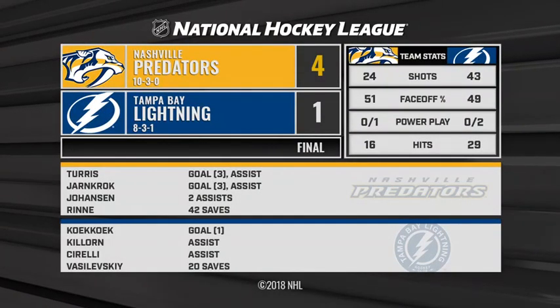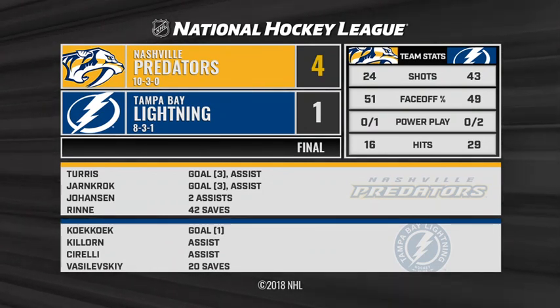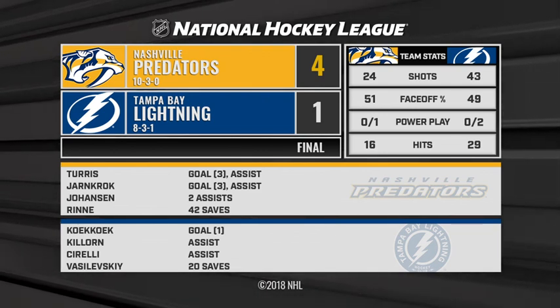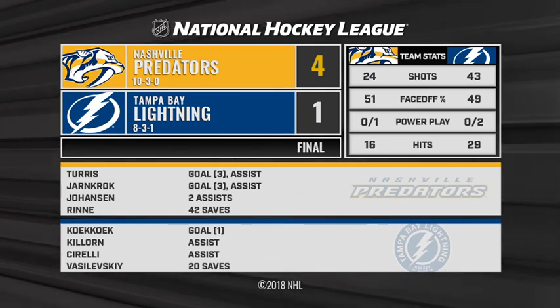Pekka Rene returning from the injured list — his first action since October the 19th. He makes 42 saves. And the Predators, with a couple of late goals, pull away. They have to thank Pekka in large part for that one. But they found a way. Good teams find a way.